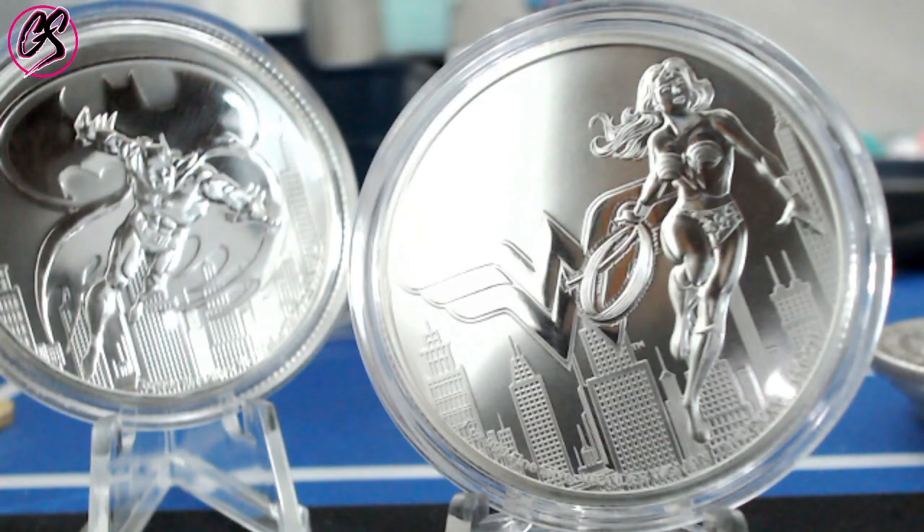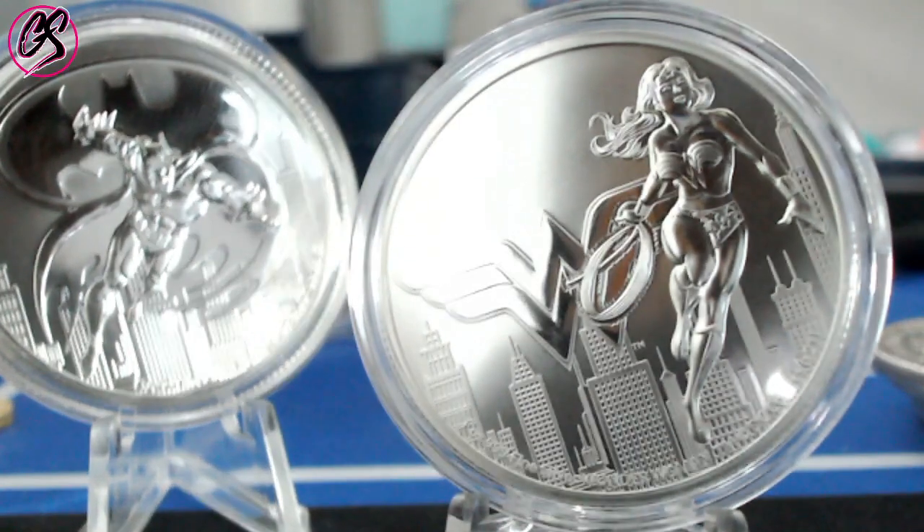The Batman coin has way more upside than the Wonder Woman coin. Because what happens usually, the coins in between the series — from the second release all the way to the very end — pretty much stay almost the same price. Very rarely do you see the second in the series go up more than the others. The first in the series are the ones that usually go up majorly in price.